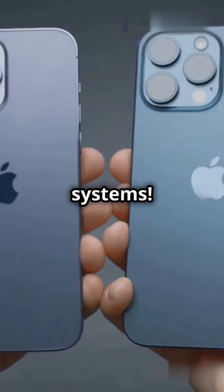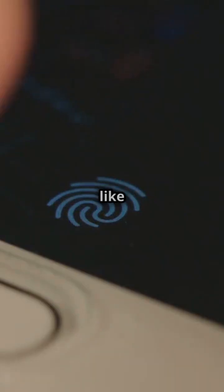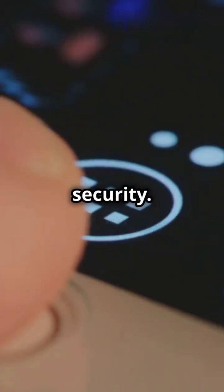First up, operating systems: Apple's iOS versus Android. Apple's iOS is like a fortress with its closed-source nature and uniform updates, ensuring consistent security.